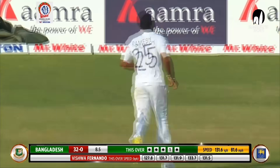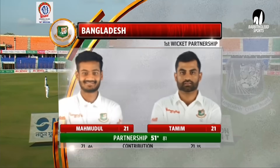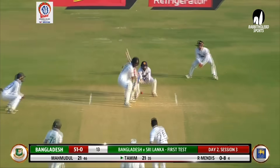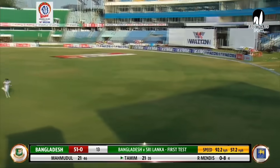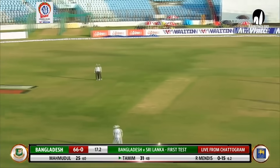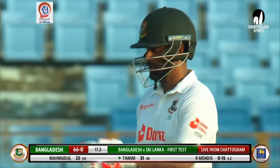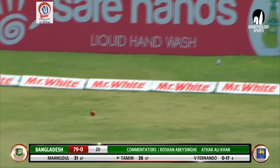Off the back foot, that is a cracking shot — typical from Tamim Iqbal. That's another lovely stroke, he's just timed that, hasn't he, and it's going to give him four. It's just delectable, just waited on that. Picked off, deserved to get it for four. It's a boundary, just opening the face of the bat.